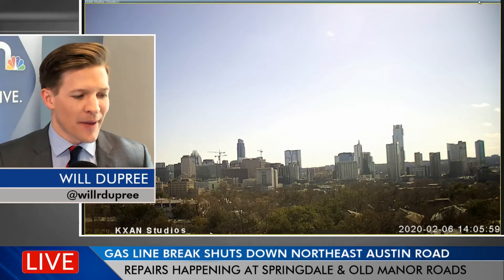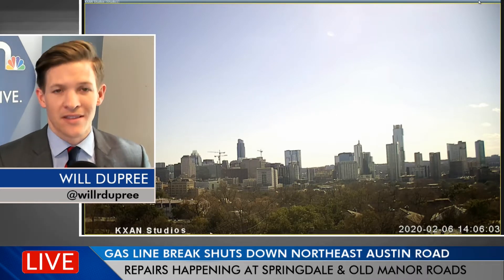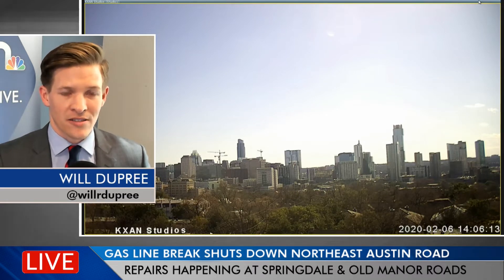Good afternoon everyone. Will Dupree here in the KXAN Live studio. We wanted to pass along something that might affect your commute this afternoon or potentially this evening — it might cause some delays. So this is just a heads up. Right now, crews are working to repair a broken gas line in northeast Austin.